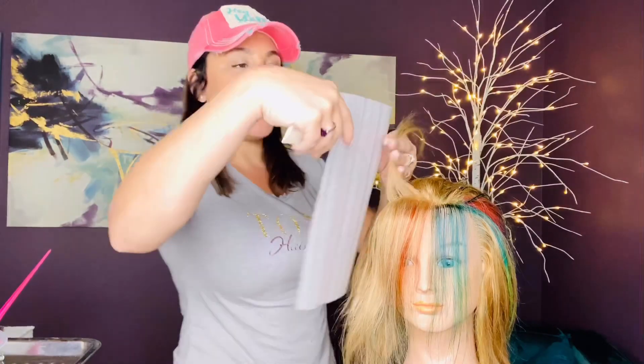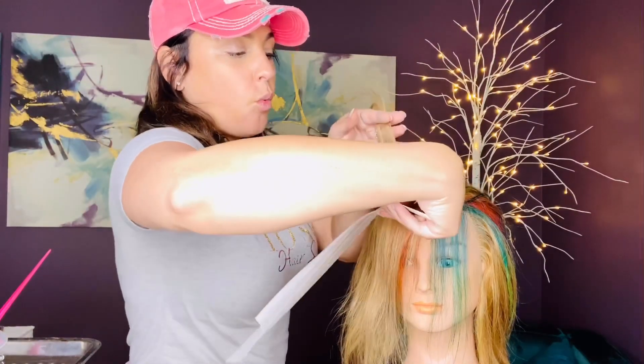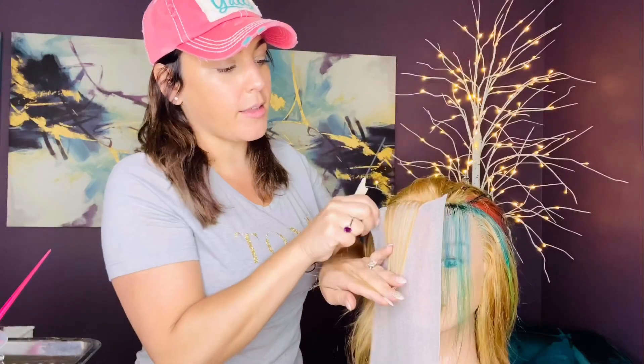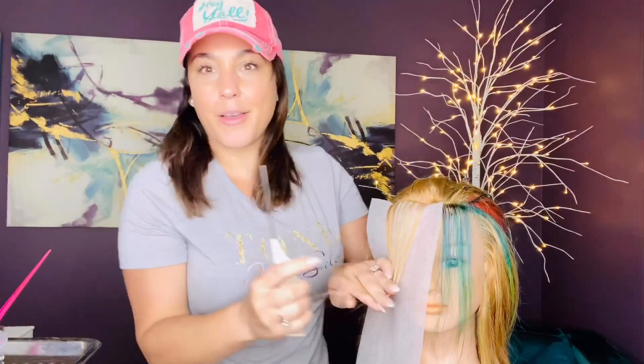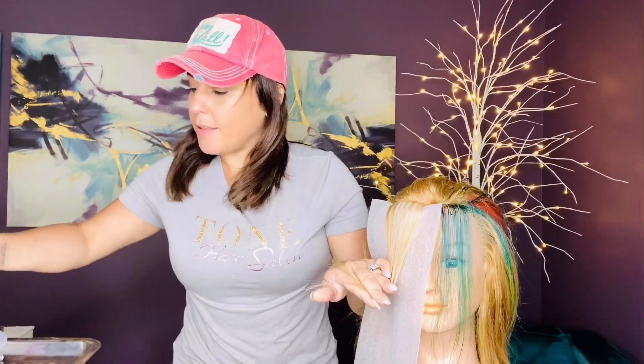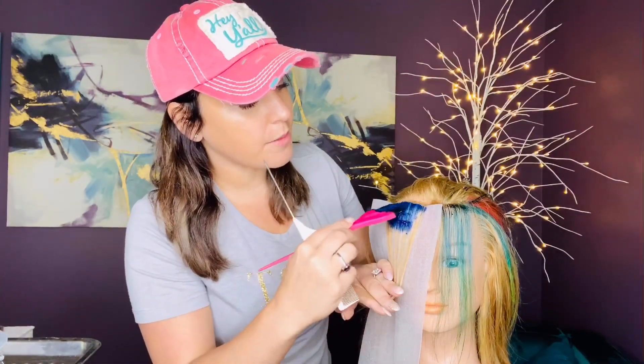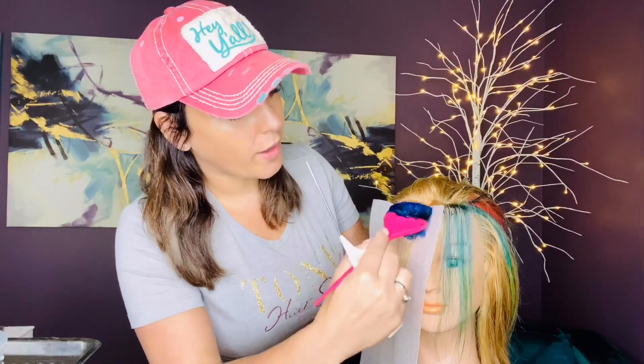Today I'm going to show you guys what blue hair dye does on yellow blondish hair. I've got my blue and I put a little sparkle in it, because why not?